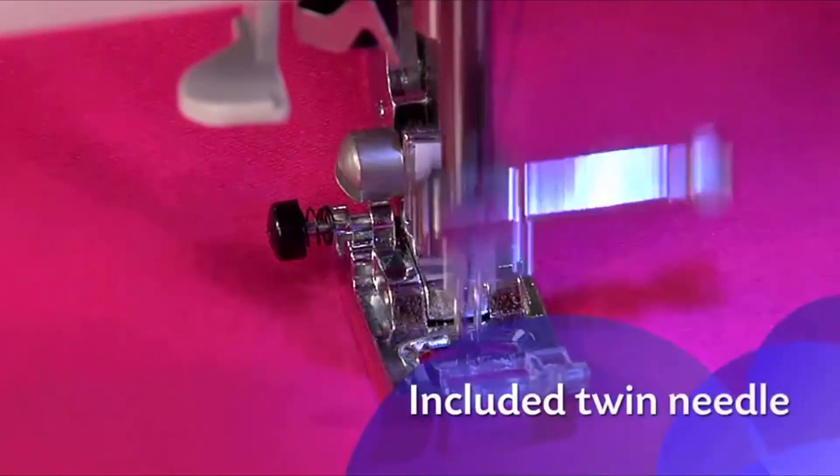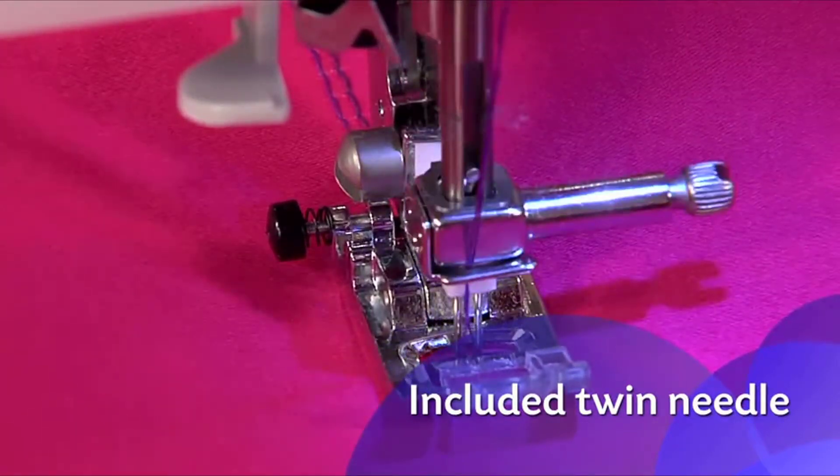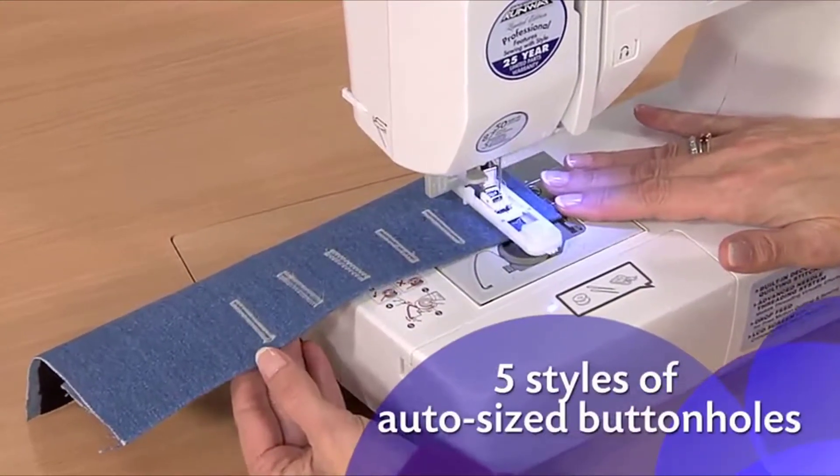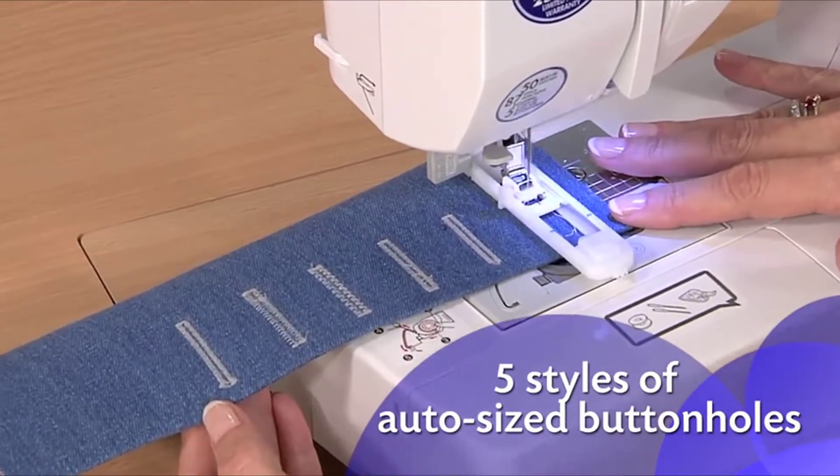For even more creative options, use the included twin needle to stitch two parallel rows. And five styles of built-in one-step buttonholes are automatically sized to fit your buttons.